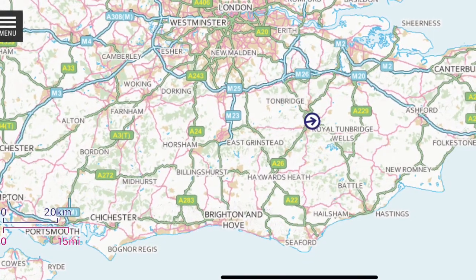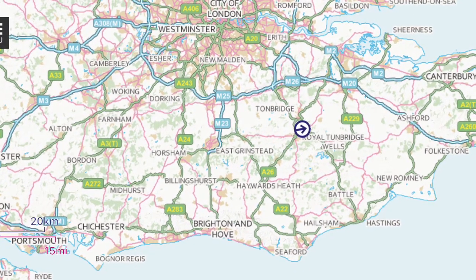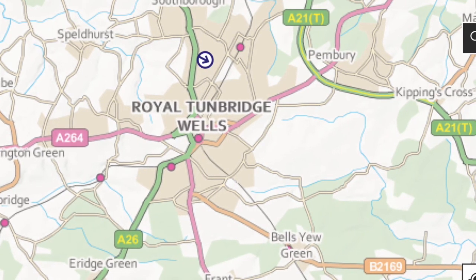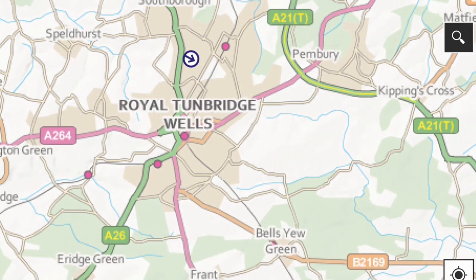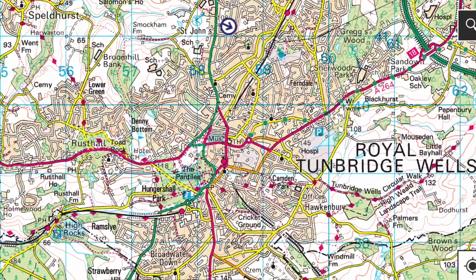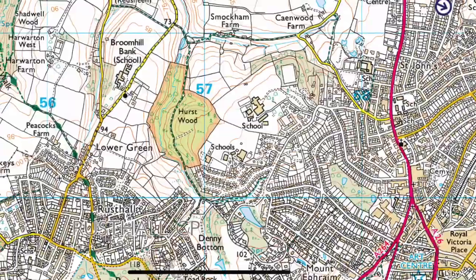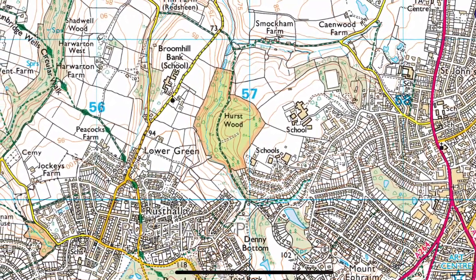Good morning pantry clubbers and welcome to this episode of Walkies. I'm walking along a tree tunnel entrance into Hurst Woods, and that's Jazzy — she was raring to go, so she's hassling me to throw the ball every few yards.